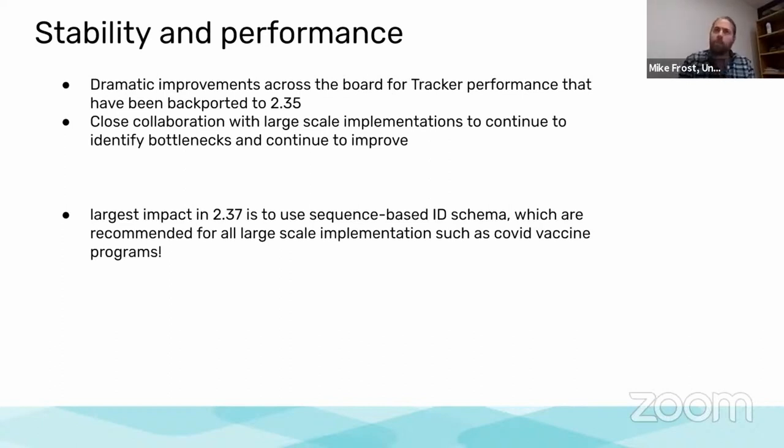One of the things you'll see the biggest change in for 2.37 is how the ID schema works for generating unique IDs. We strongly recommend that if you're doing a large-scale national implementation, you want to be using a sequentially based ID schema rather than the normal random one. We can see dramatic improvements in how it impacts the performance of your tracker implementation.